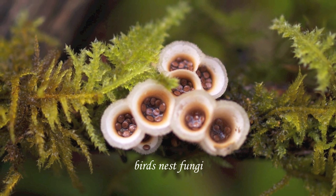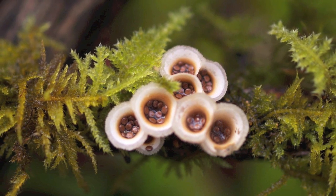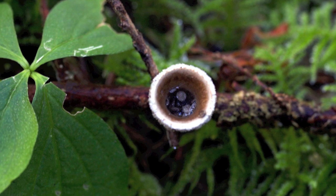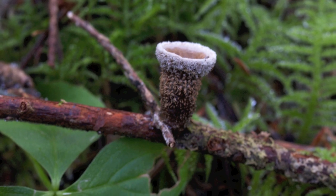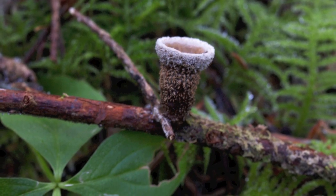This is a bird's nest fungi. They usually grow on semi-rotten branches up in the trees, and then the winds will knock them down — I found these on the ground. Those little seeds will get thrown out of the little fungi, and that's how they spread.